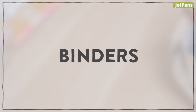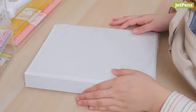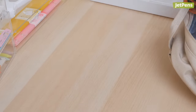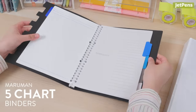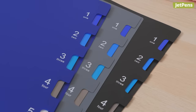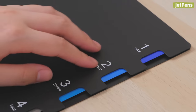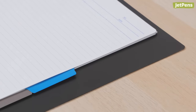Binders. With standard binders, you have to open up the cover to know what's inside. But with Maraman 5 chart binders, it's easy to get straight to the section you want. The front covers have small cutouts along the edges, allowing you to see and turn to the index tabs inside without lifting the covers beforehand.